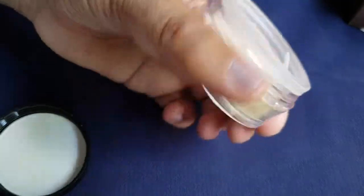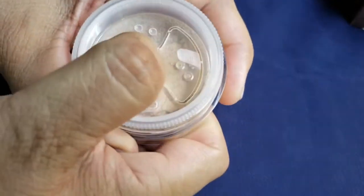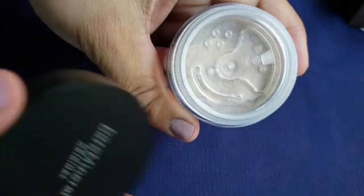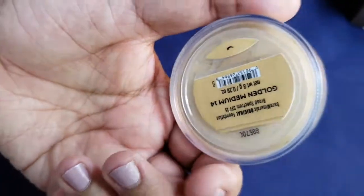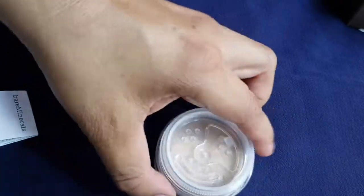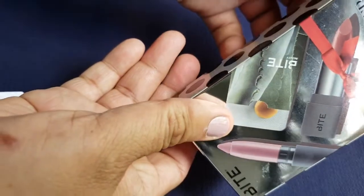By the way, bareMinerals is not that expensive — it's pretty affordable. You can just Google the price if you want. I'm not really representing the brand, I just wanted to try it.